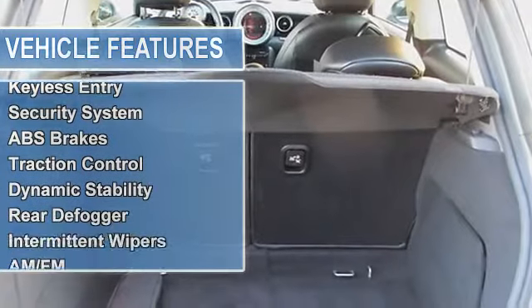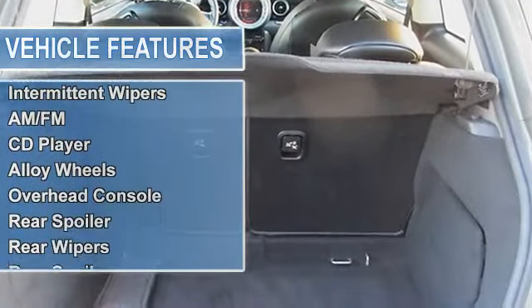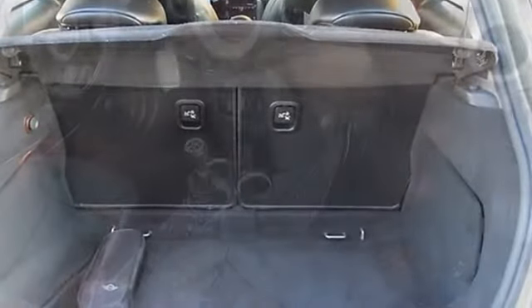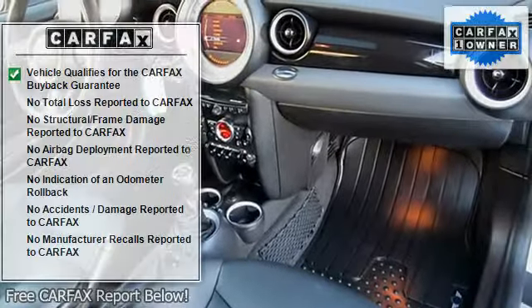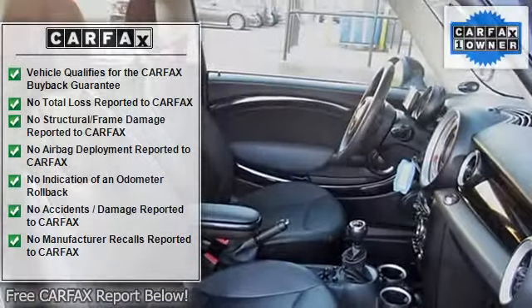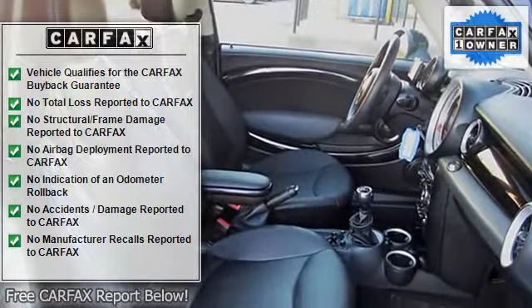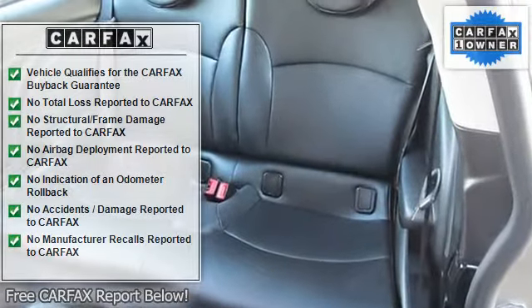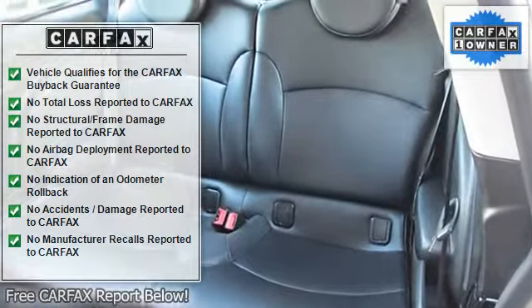One owner, CarFax certified. This is your chance to be the second owner of this fantastic 2011 MINI Cooper, kept in great condition by its original owner. One of the best things about this Cooper is something you can't see, but you'll be thankful for it every time you pull up to the pump.